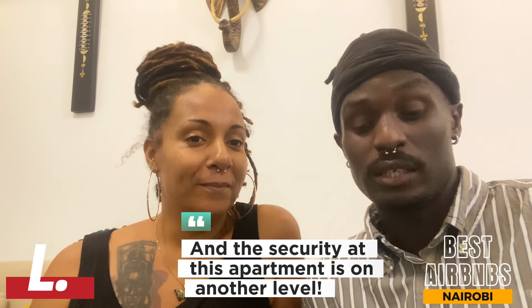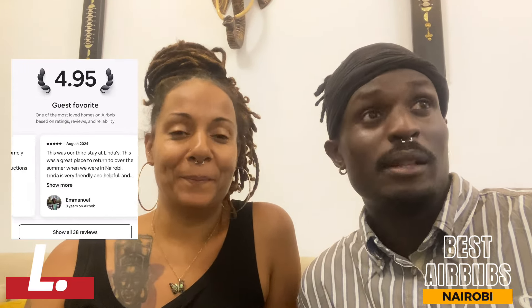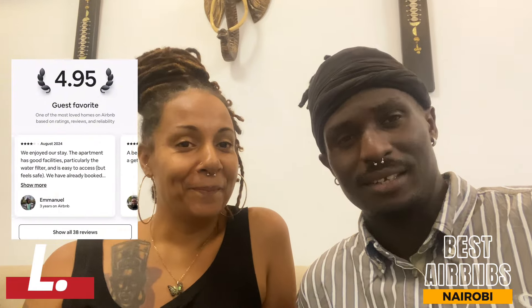I love the setup of this apartment — the structure. One of the things that really attracted us to this apartment was the number of positive reviews: more than 20 positive reviews just for this one Airbnb. That's phenomenal — it really made us curious about why this place is so popular.